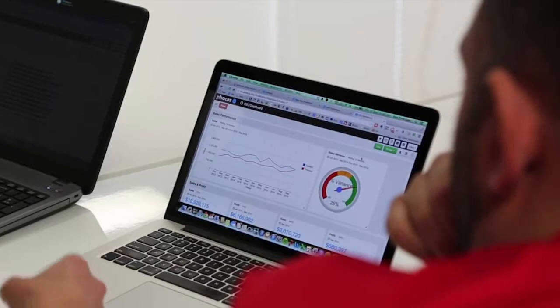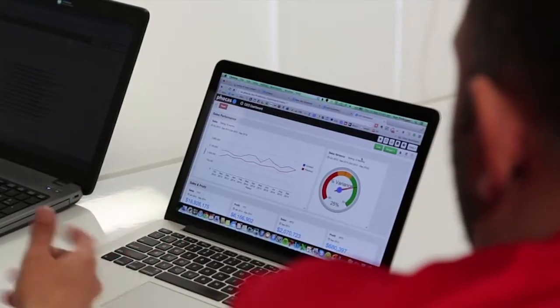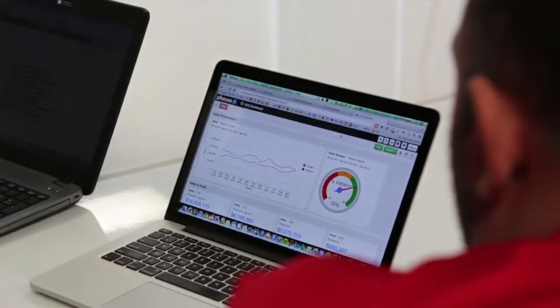As we bring new product in we want to move it out, get the inventory moving, get the capital rotating. So for us it's clean, simple data — sales, margin, slow moving stock, per invoice value kind of stuff. It's really textbook stuff.